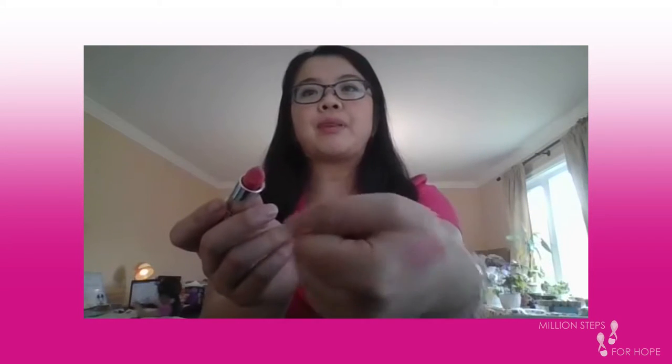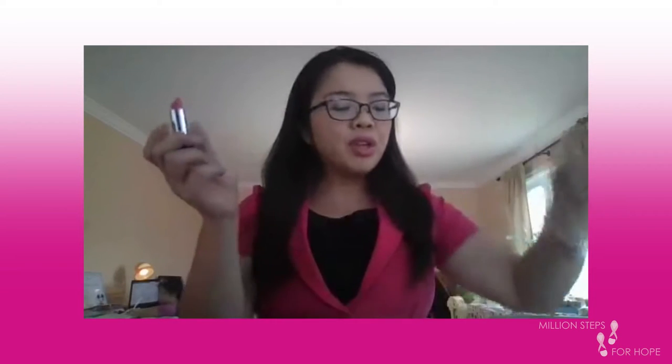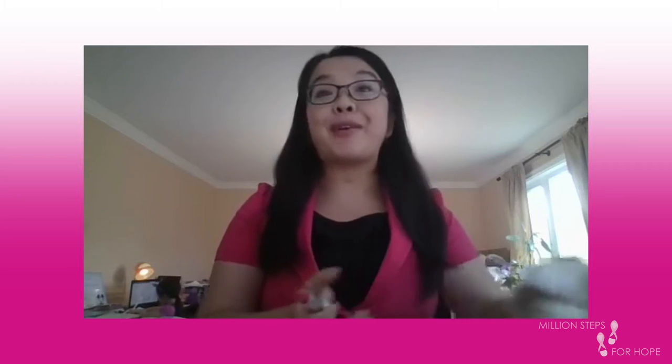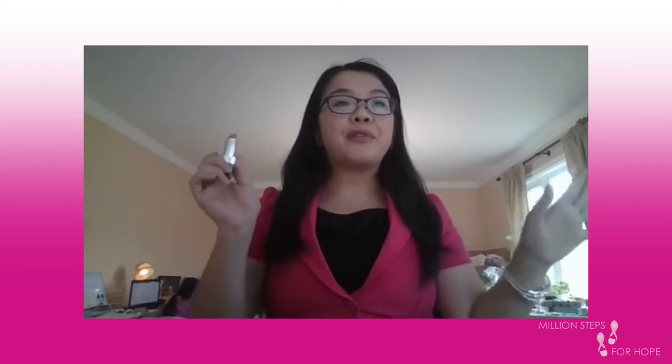This Pink Hope lipstick was actually launched last year, and it is this gorgeous raspberry color that I'm actually going to demo for you right now. Here's a swatch of it — it's this beautiful, bright pink, which is the color for breast cancer, pink power in general. I'm going to demo this for you right now.